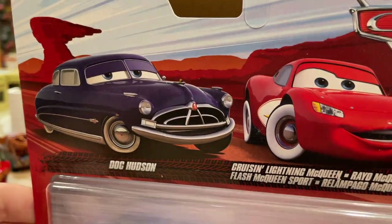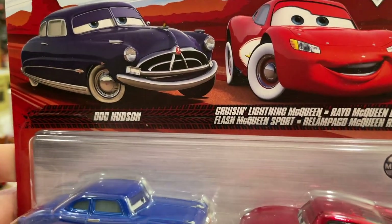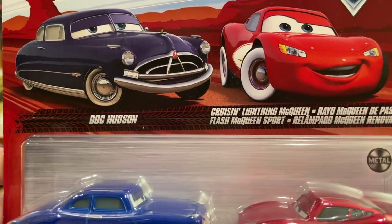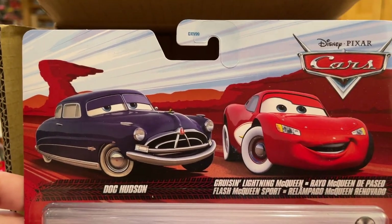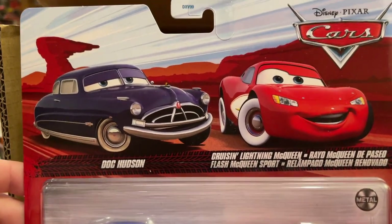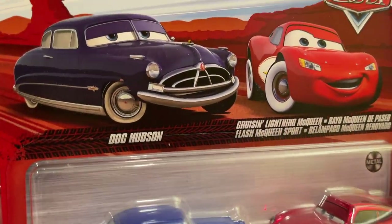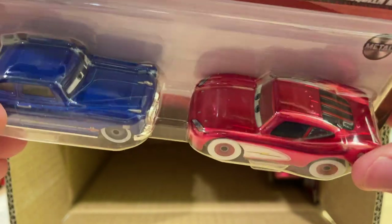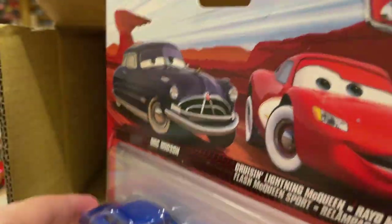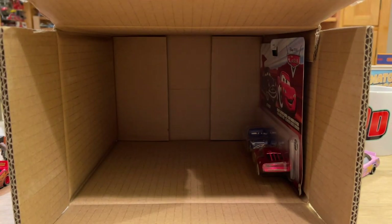Last but not least, here you have Doc Hudson and Cruising Lightning McQueen. This is actually one of my favorites from the case — probably my third favorite — because I just love the look of them together. Granted, McQueen didn't really interact with Doc in his cruising paint job, which makes it a little weird, but they look great together. It's really nice to see Doc again, and Cruising McQueen is a great one from Thailand — they made him super metallic and added the bumper stickers accurately. They did include two of this pack as well.